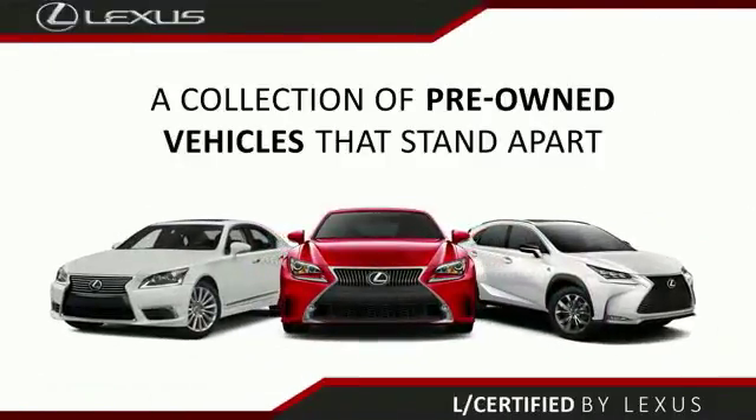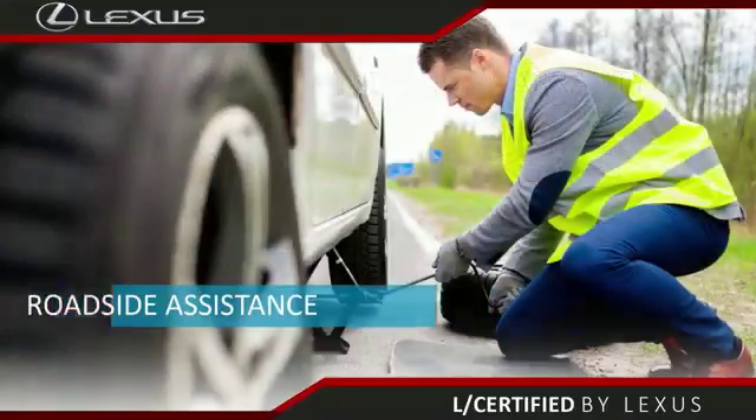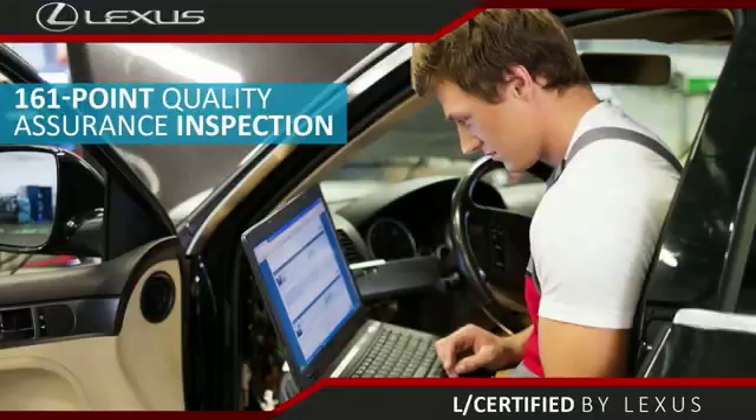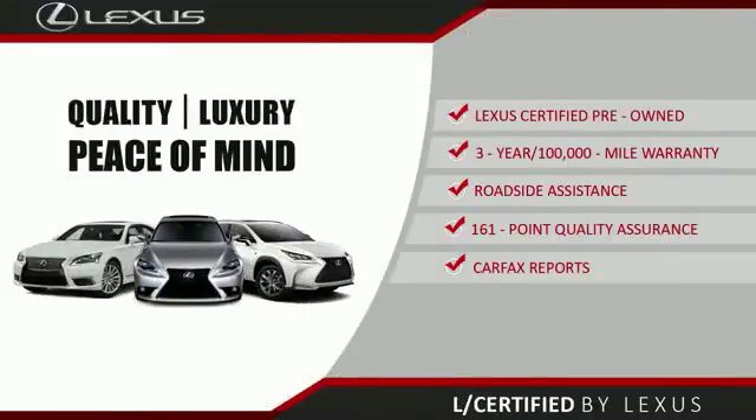Only the best pre-owned Lexus vehicles qualify for the Lexus Certified Pre-Owned program. With a two-year unlimited warranty, roadside assistance, and a 161-point quality assurance inspection, you can have total peace of mind. Ask your dealer for details about the Lexus Certified Pre-Owned program.